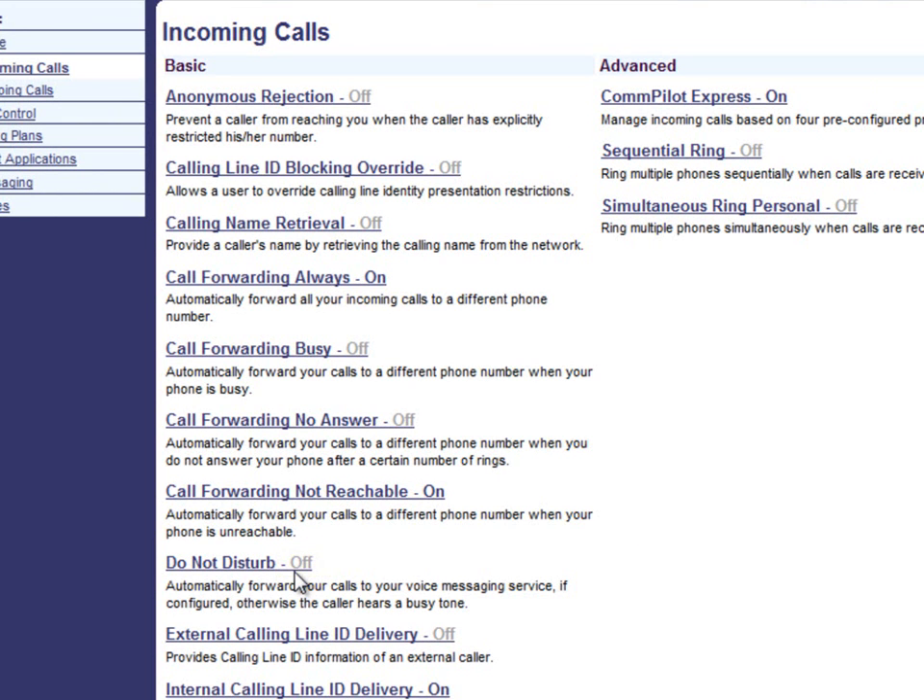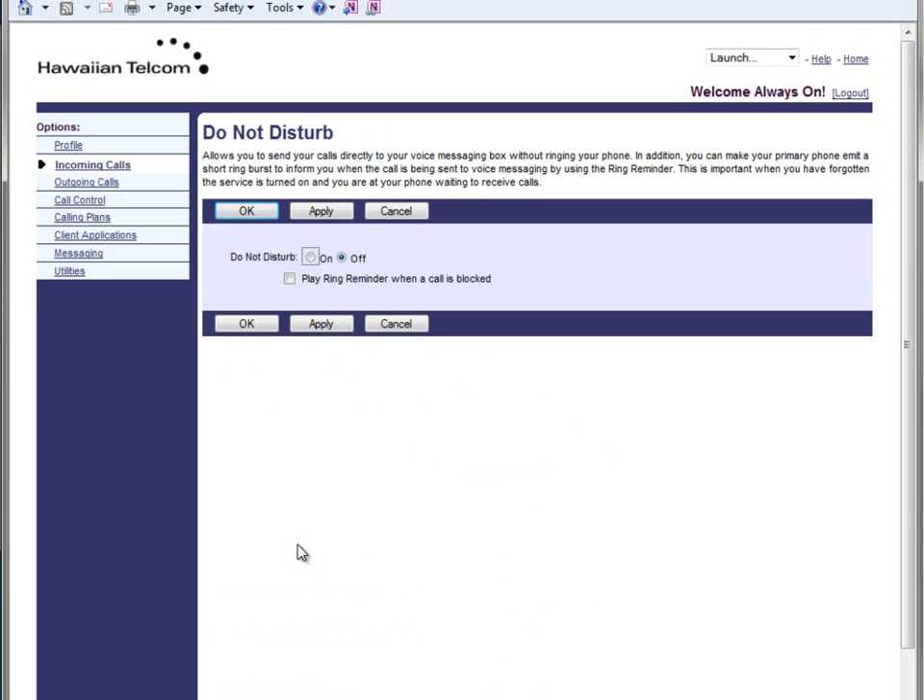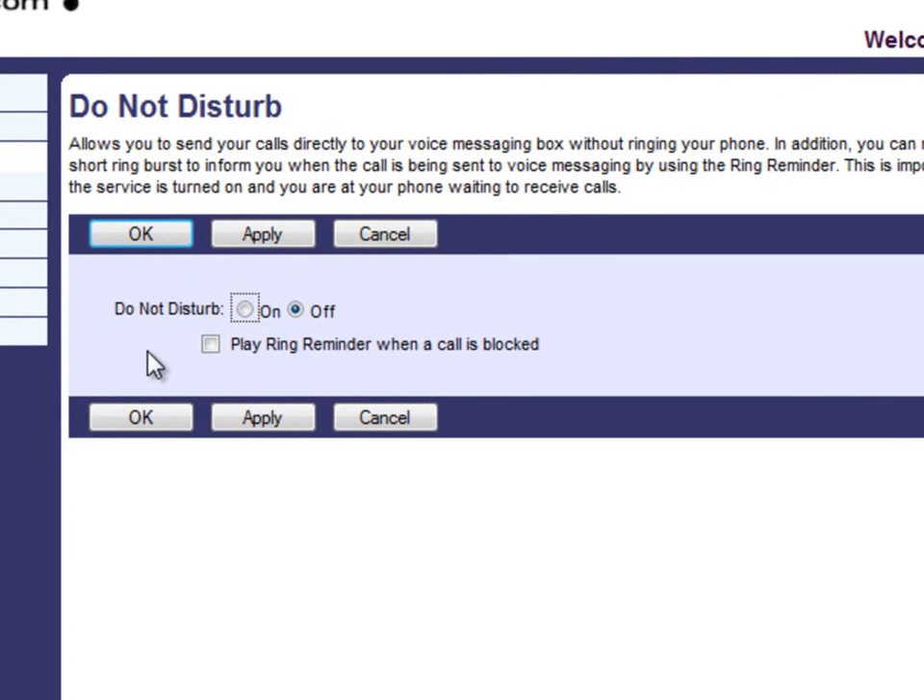Click on Do Not Disturb. Once selected, you will then reach the screen where you can turn on, turn off, or make changes to this feature. As you can see, the Do Not Disturb feature is quite easy to configure. Select the On radio button to switch the feature on. To turn the feature off, select the Off radio button.